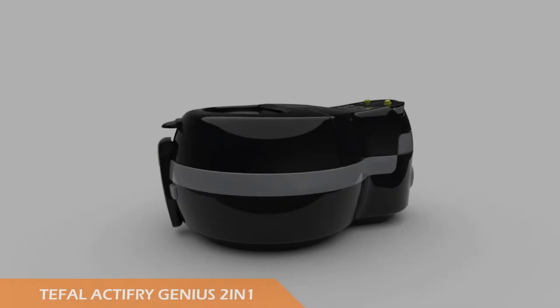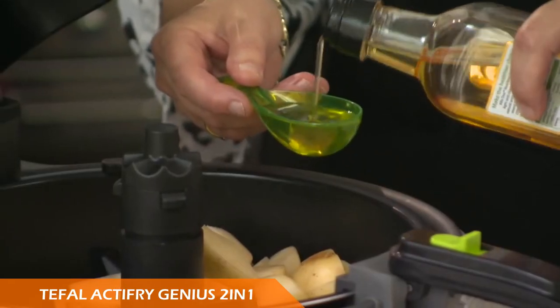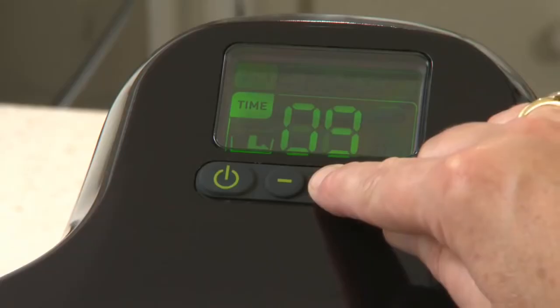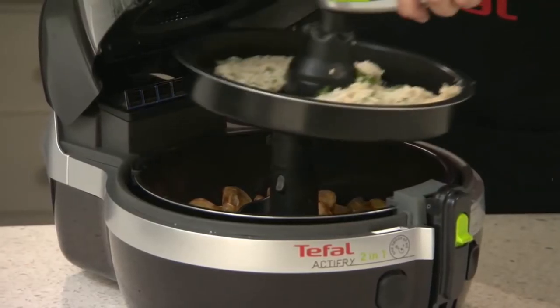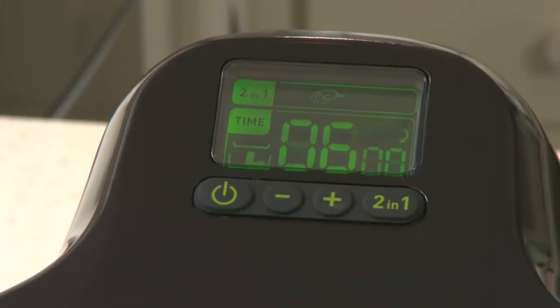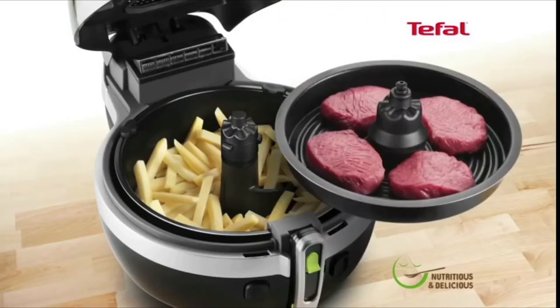Number three is the Tefal Actifry Two-in-One. Imagine being able to cook an entire meal at the same time in one appliance — cutting calories with little or no oil by searing succulent steaks, chicken, or kebabs in the tray while cooking roast potatoes, fried rice, or croquettes in the bowl. You can also cook two different recipes simultaneously, or remove the tray for one-pot wonders like stews.